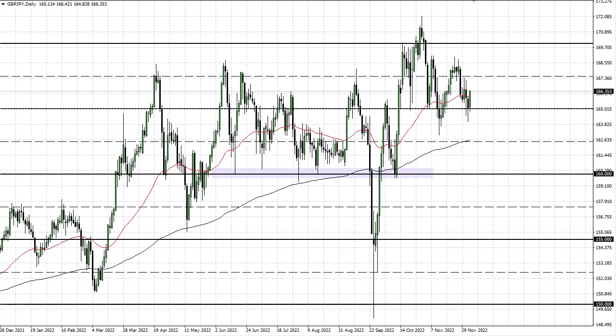Did we form a double bottom? I don't know — it's still a little early to call that. But let's pay attention to this area. 167.5 could be a target above, and then 169. There's no interest in shorting yet.